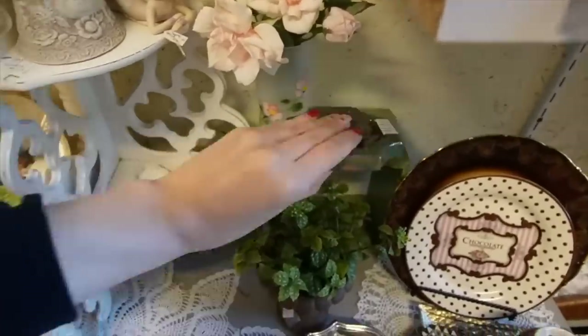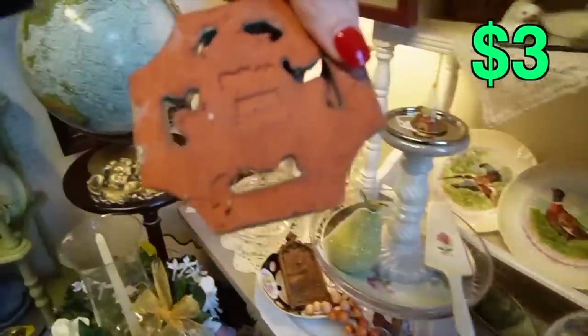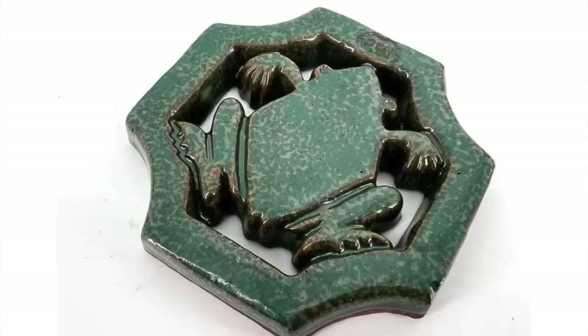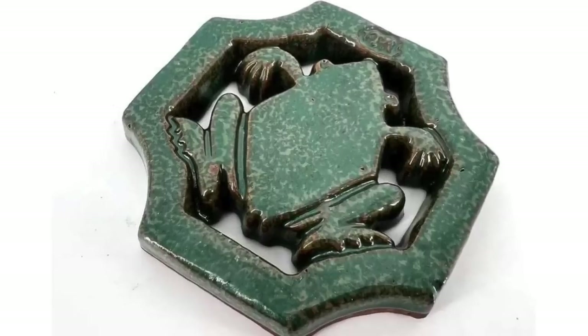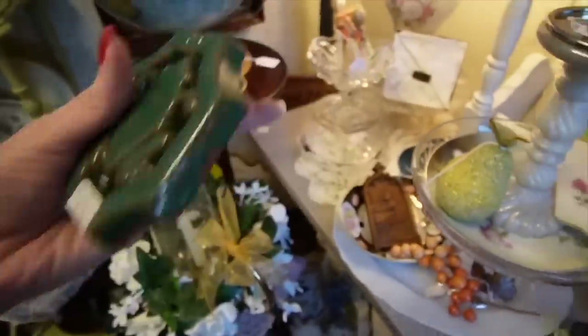That looks like it could be a Moravian tile for three bucks — and it is a Moravian tile. It's marked on the back 'MR.' It's a frog, and it's marked on the front too. Three bucks on the Moravian tile. On average I think those sell for $15 to $20, sometimes more.